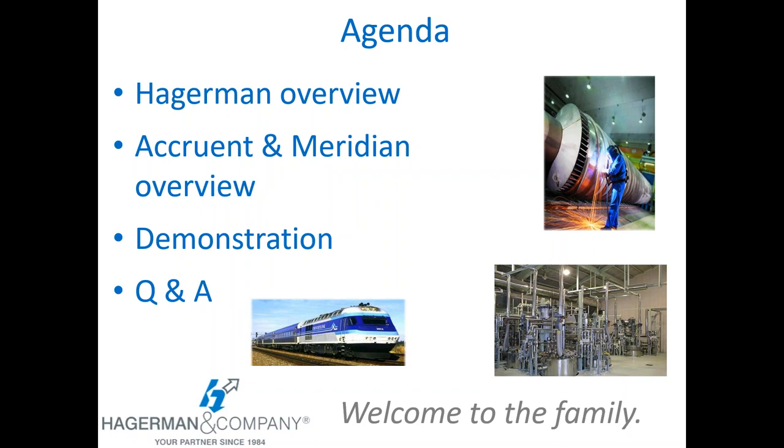We've got people from a variety of industries joining us today, both from more industrial or manufacturing backgrounds and others from a facilities or campus background. Everything we're going to be showing and talking about applies and works in all those backgrounds. So if you see some terminology or documents that may not pertain to your particular line of work, disregard that — all the features and capabilities of Meridian will really work for everyone here today.